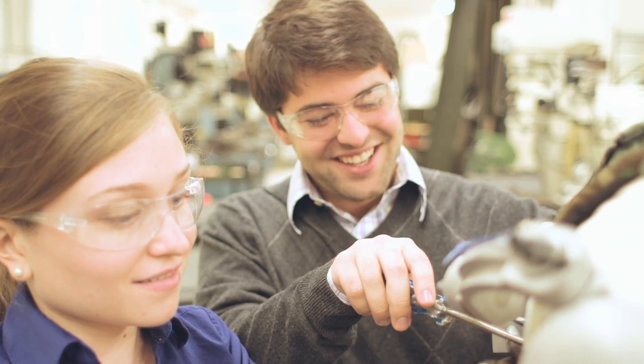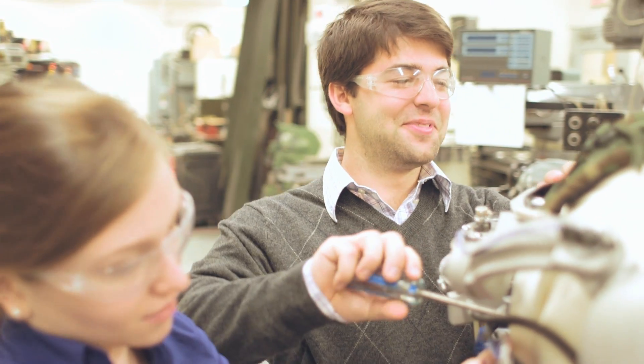The superhero that can benefit most from the Titan Arm is definitely Batman. And since we won the James Dyson Award, we can make a second Titan Arm for Robin.